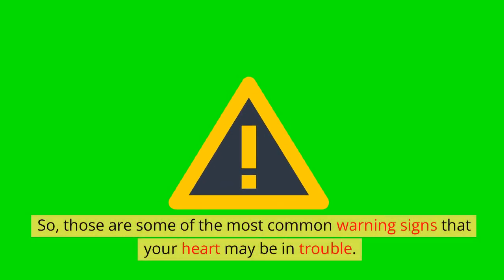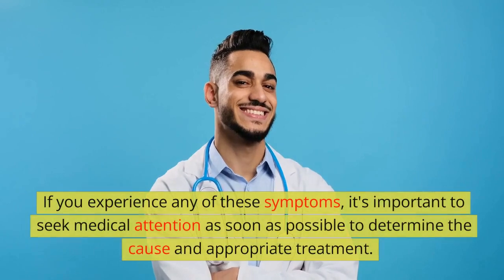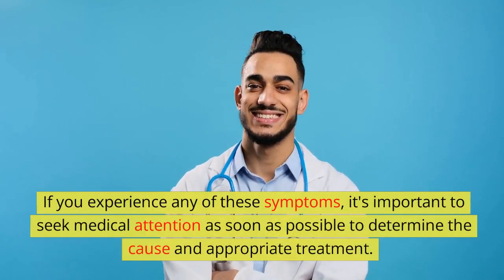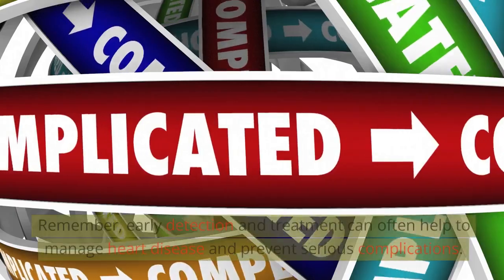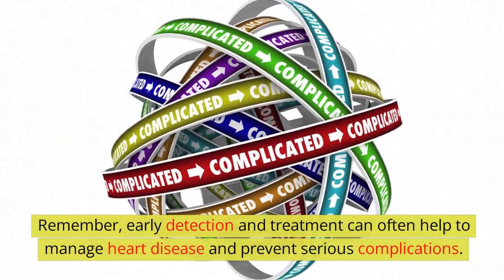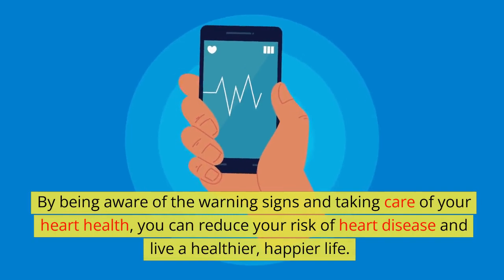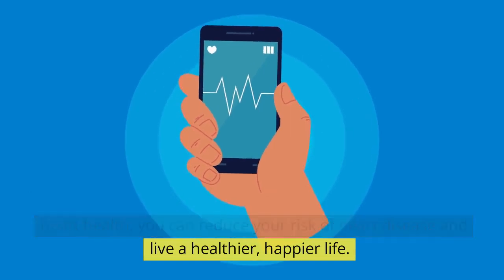Those are some of the most common warning signs that your heart may be in trouble. If you experience any of these symptoms, it's important to seek medical attention as soon as possible to determine the cause and appropriate treatment. Remember, early detection and treatment can often help to manage heart disease and prevent serious complications. By being aware of the warning signs and taking care of your heart health, you can reduce your risk of heart disease and live a healthier, happier life.